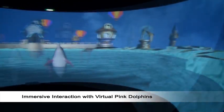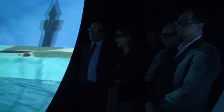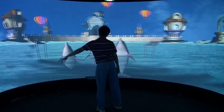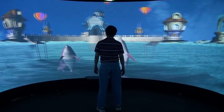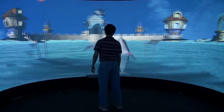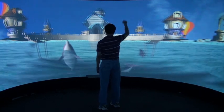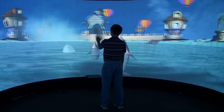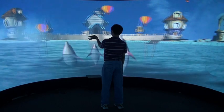Here we see pink dolphins. Pink dolphins are used to train autistic children to learn how to communicate. The user commands the dolphins to come out of the water. His gestures are recognized through the Kinects and transmitted to the dolphins, who react to the recognition of the gestures.